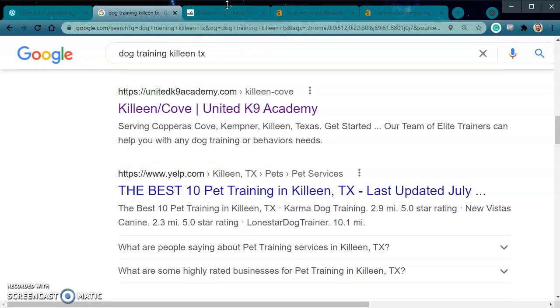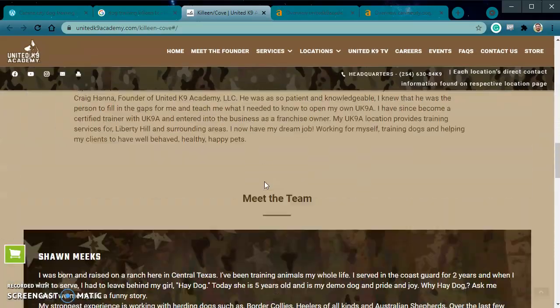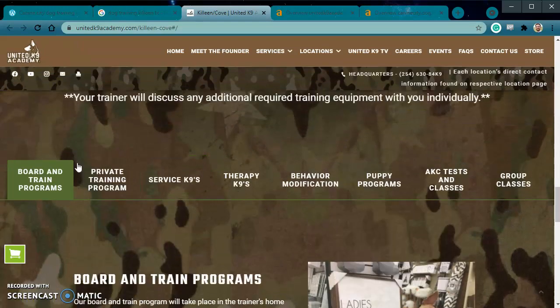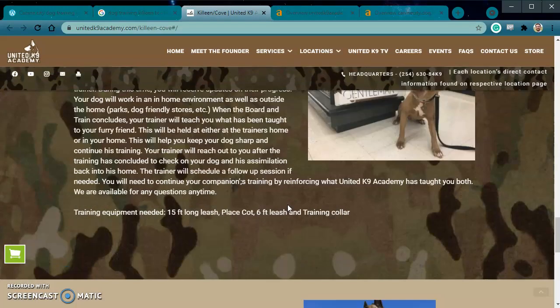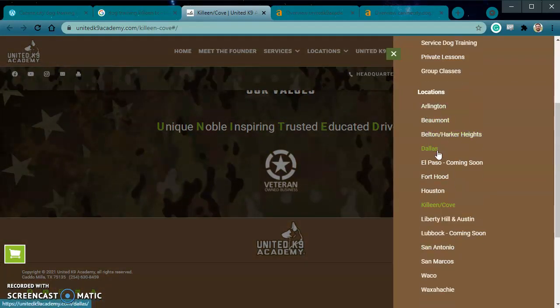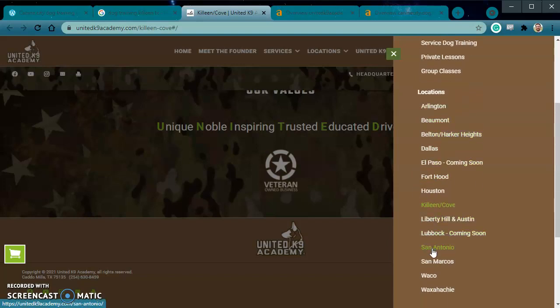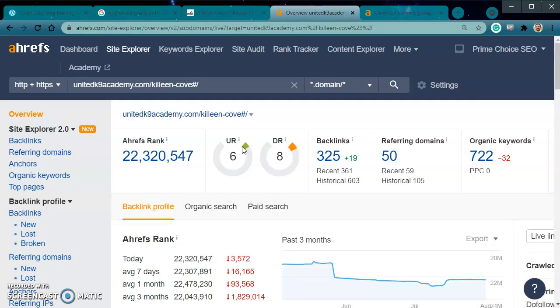The number one competitor you have here is Colleen Cove. It looks like they have quite a bit of content on their front page and quite a few keywords. If we pop over here, it looks like they have a hidden menu that shows all the different locations they can serve. This is a pretty big company — looks like they're all over Texas. So we don't want them winning local business in Killeen. Let's see what they're doing and pop over to my analytics tool to take a look under the hood.